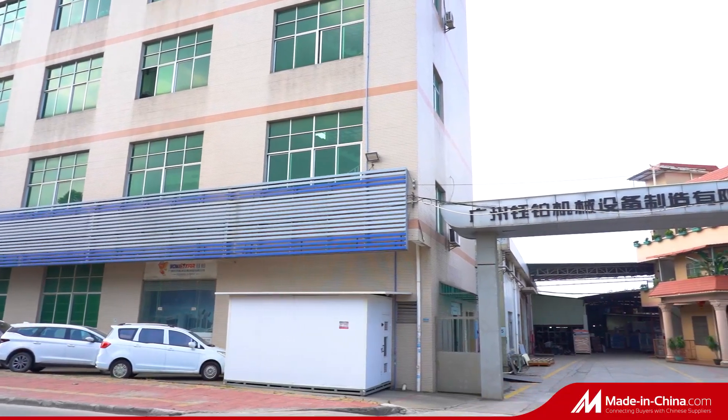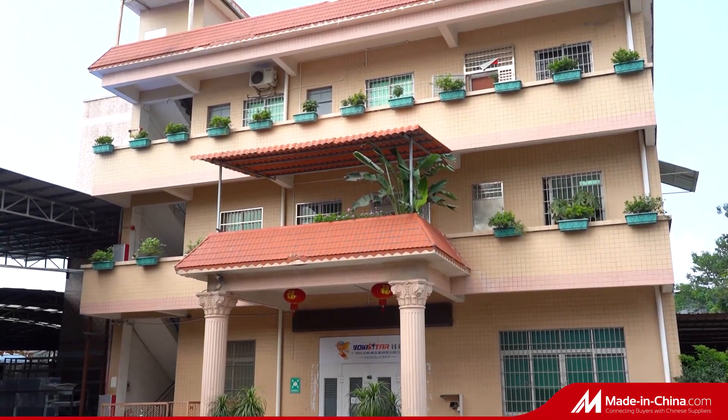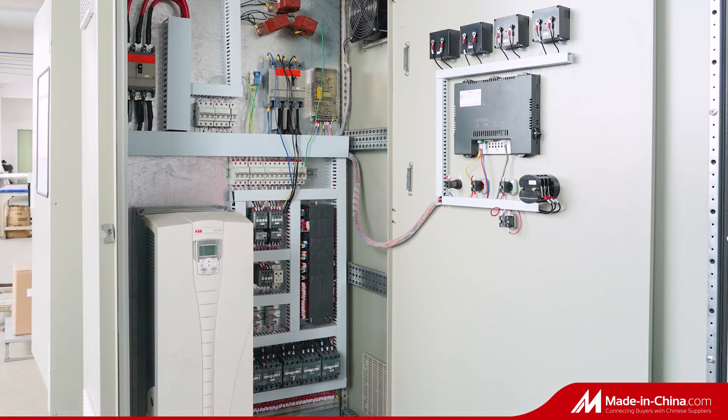Good facilities are the basic guarantee of good quality. We use CNC mechanical servo turret punching machines and CNC bending machines to produce accurate and neat spare parts for making an advanced spray booth.